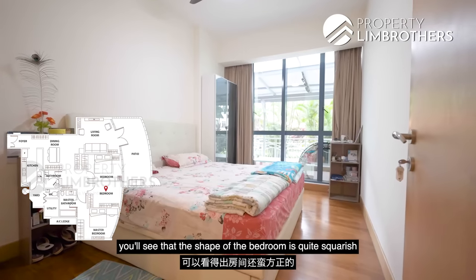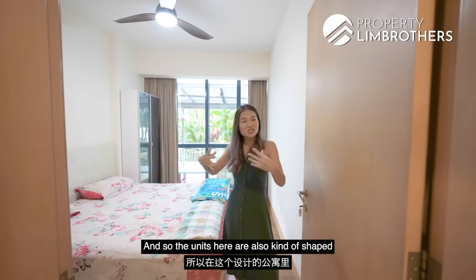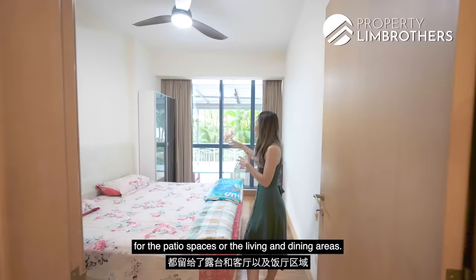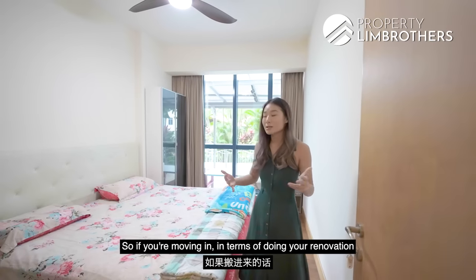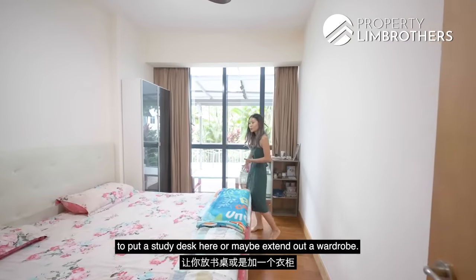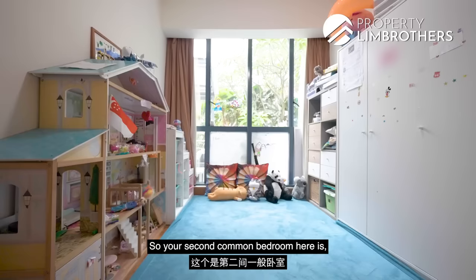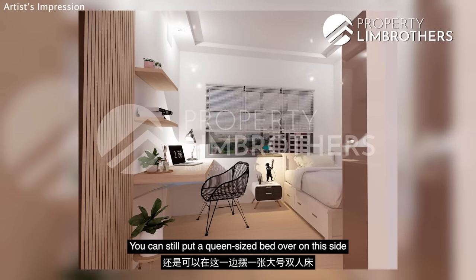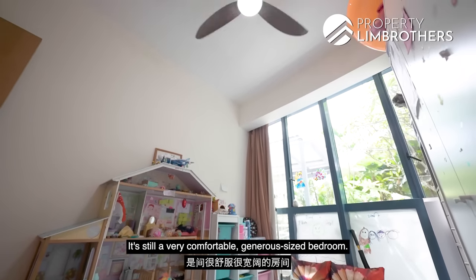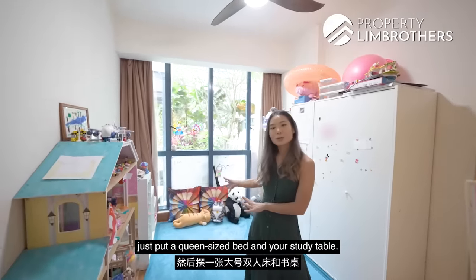The first common bedroom is quite squarish — while the condo's curved design affects unit shapes, the developers kept all rooms in a regular shape, leaving odd curves for patio and living areas. There's a queen-size bed with comfortable space remaining for a study desk or an extended wardrobe, and there's already a wardrobe on the other end. The second common bedroom is slightly smaller but can still fit a queen-size bed plus a study or vanity table without compromising walking space, with wardrobe included — you could even do an L-shaped wardrobe.